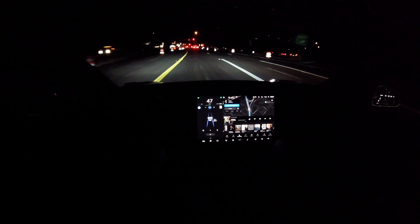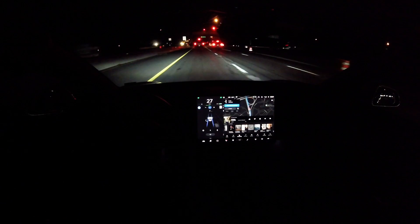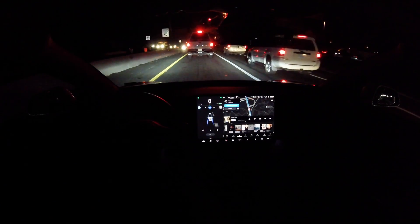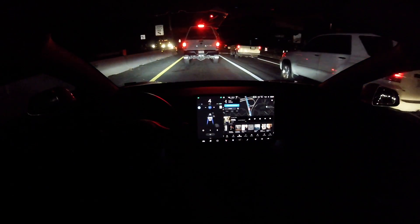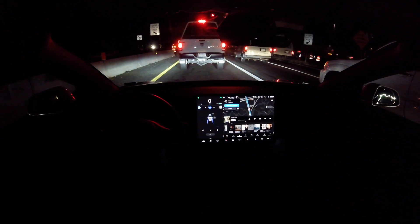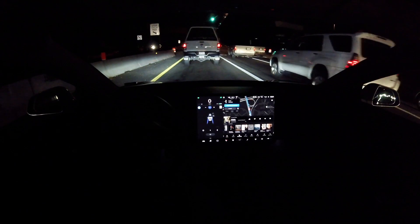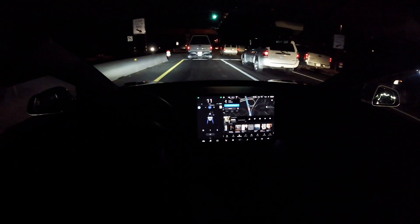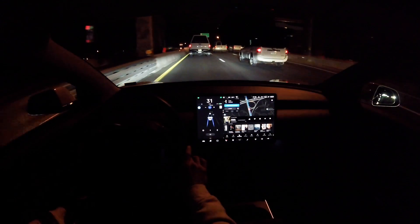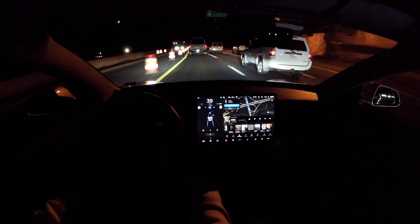I want to show you this clip right here. It is dark at night. We have a truck stopped way in front of us, and look how smoothly the autopilot is coming to a stop. This is not what we saw a couple of updates ago. Tesla is definitely getting better at recognizing when cars are at a stop before they would abruptly come to a stop. It's nice and smooth — it gives me as a driver confidence knowing that I don't have to take over, and gives me more confidence in the autopilot system that it does see the car in front of me. Great job to Tesla.